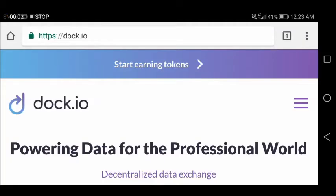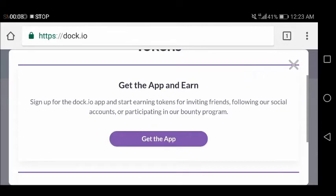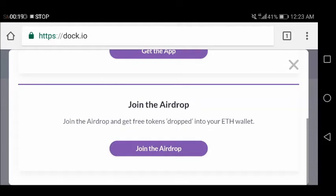To start earning your tokens, you just click here where it says 'Get the App and Earn.' Sign up for the DOC.IO app and start earning tokens for inviting friends, following their social media accounts, or participating in the bounty program. You can also join the airdrop and get free tokens dropped into your wallet.